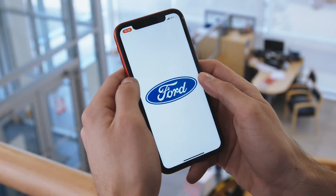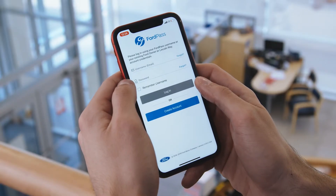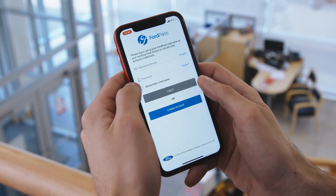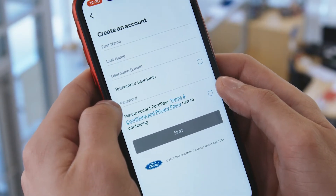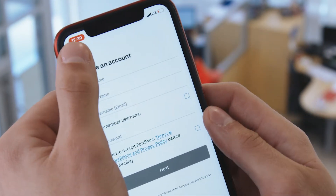So to begin, you'll want to open the FordPass app. If you already have an account, you can just type in your username and password, or you can go to create an account, type in the information as necessary, press next, and you'll create a four-digit PIN.